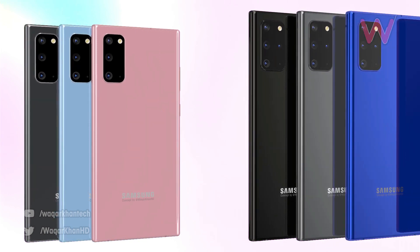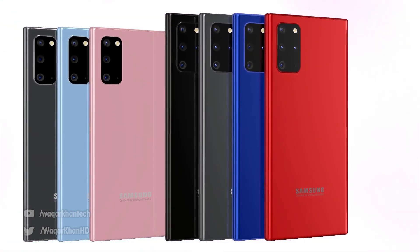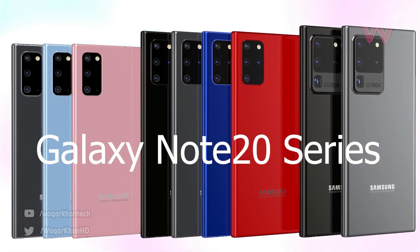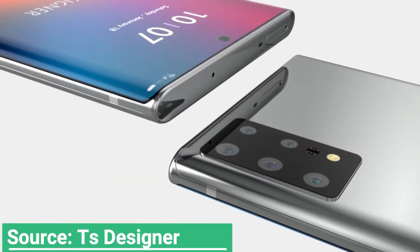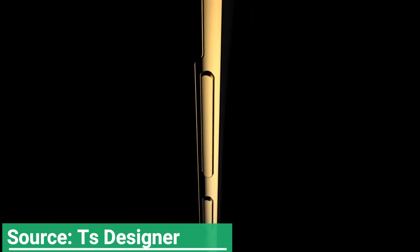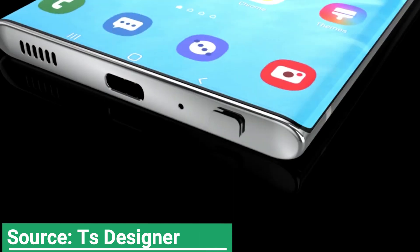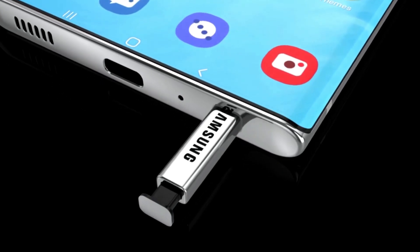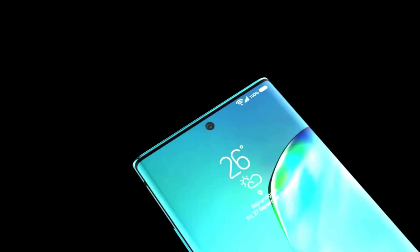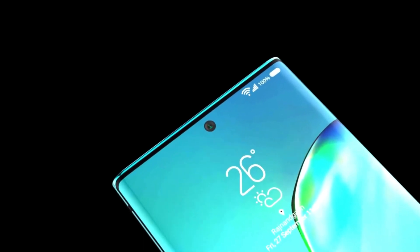There is no reason not to expect the rear camera module on the Galaxy Note 20 to include Space Zoom — the periscope-based telephoto system that offers 100x hybrid zoom on the Galaxy S20 Ultra's 48MP telephoto camera. We should also see the Galaxy S20 Ultra's 108MP camera that uses 9-to-1 pixel binning to produce sharp 12MP images with less noise.